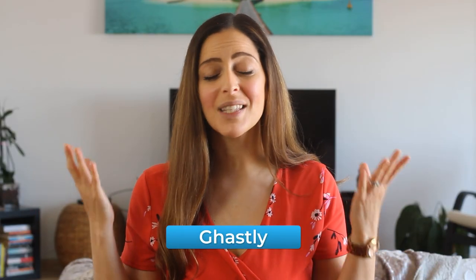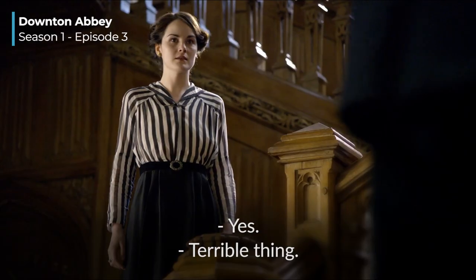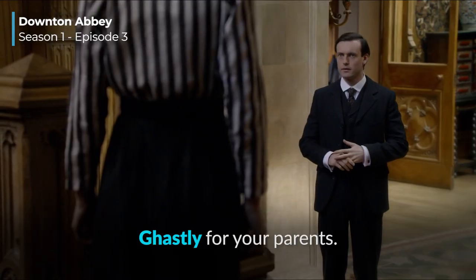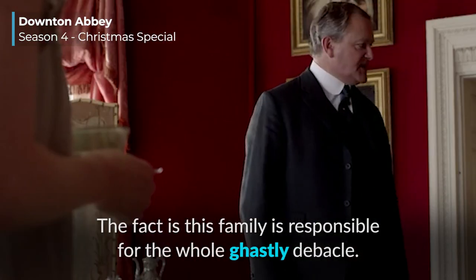And because British people love to talk about the weather, you can say something like 'what ghastly weather,' which means 'what terrible weather.' [Clip] 'I imagine you've heard what's happened.' 'Yes.' 'Terrible thing.' 'Awful.' 'Ghastly for your parents. The fact is, this family is responsible for the whole ghastly debacle.'